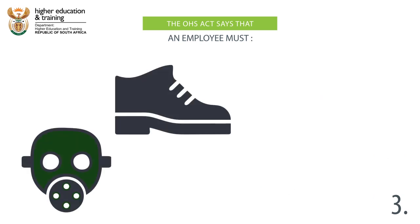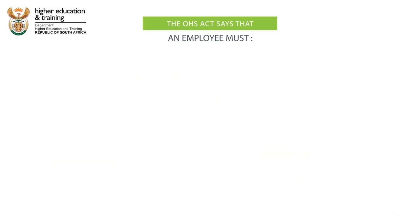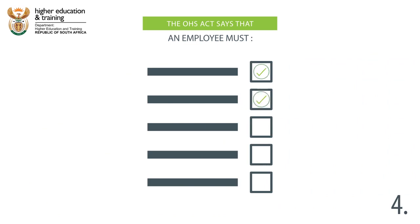3. Use and take proper care of the personal protective equipment, or PPE, and other safety facilities and equipment provided. 4. Comply with prescribed health and safety measures.